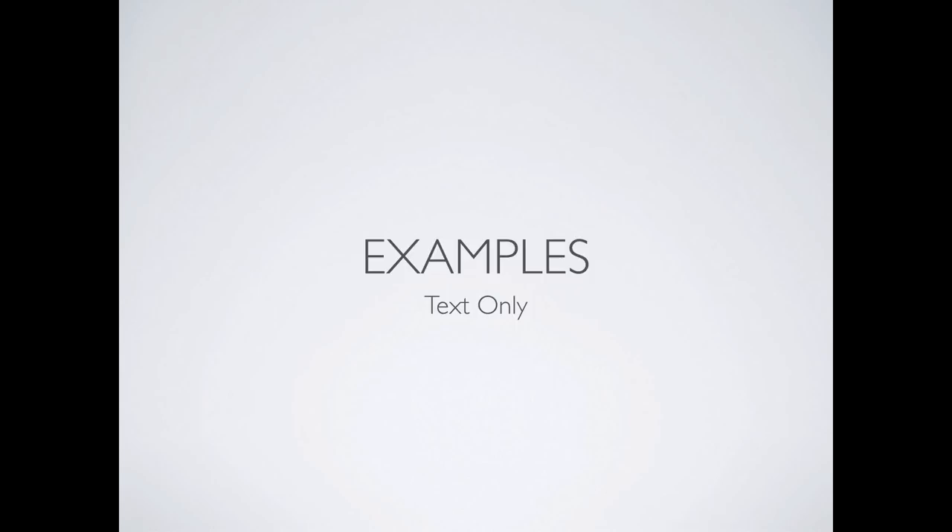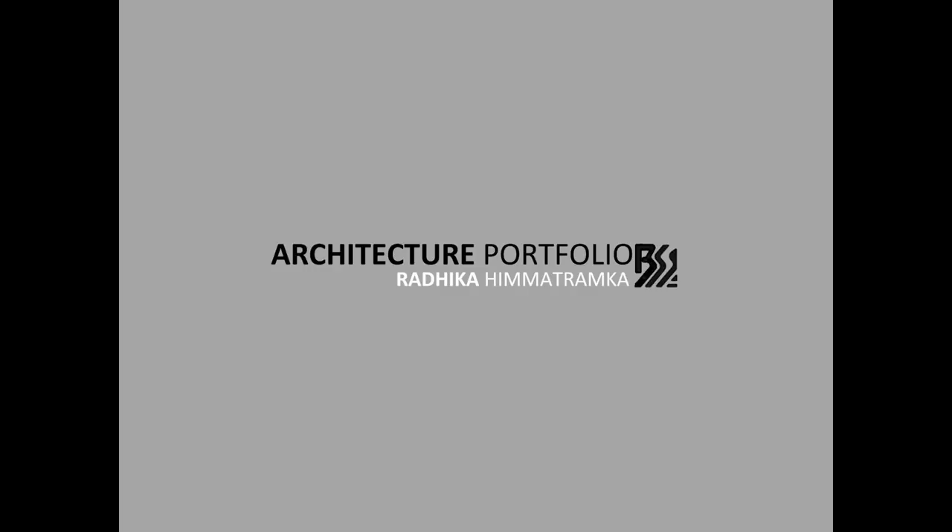I'm going to break these into categories, starting with examples with just text. When possible, I've tried to make the portfolio fill the full projection screen so you can see it. This one: 'Architecture Portfolio' and the person's name — there's a little graphic logo there, but essentially this is just text.